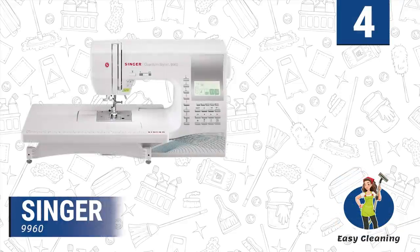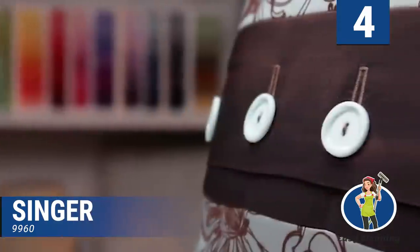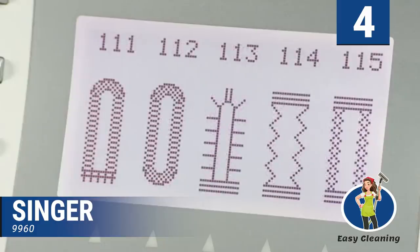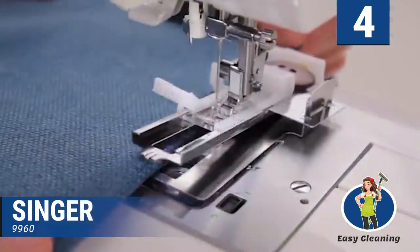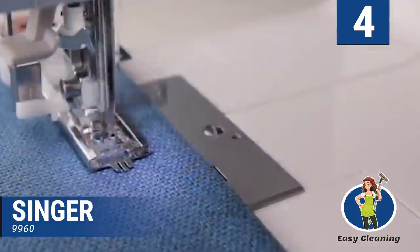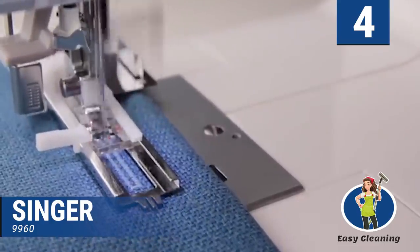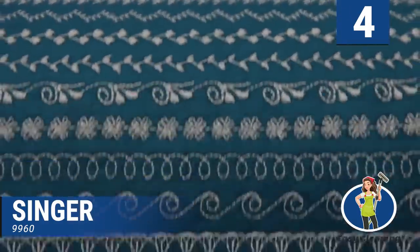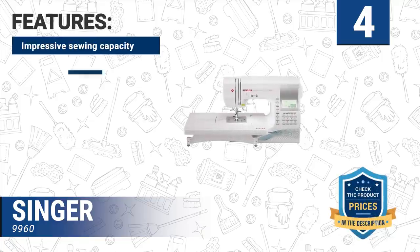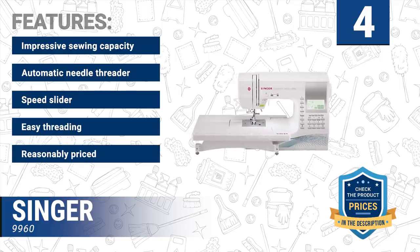Number four: Singer 9960. The Singer 9960 is the most portable sewing machine on our list. It is the best choice for everyone that handles large and complicated sewing projects. The Singer 9960 is recommended for professionals, as there are accessories to handle hard and tough stitches. It is flexible and highly adaptive with sophisticated features that make it capable of handling professional sewing projects. Features include impressive sewing capacity, automatic needle threader, speed slider, easy threading, and reasonable pricing.